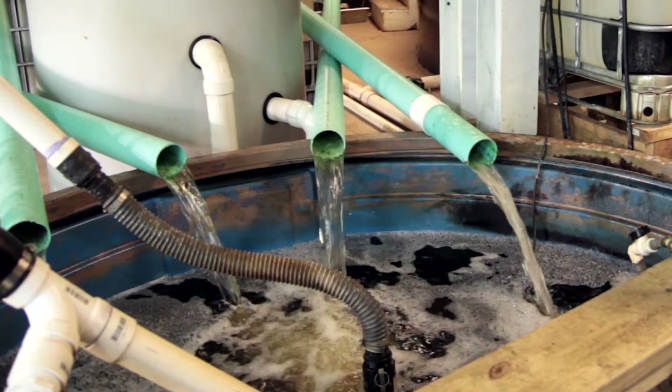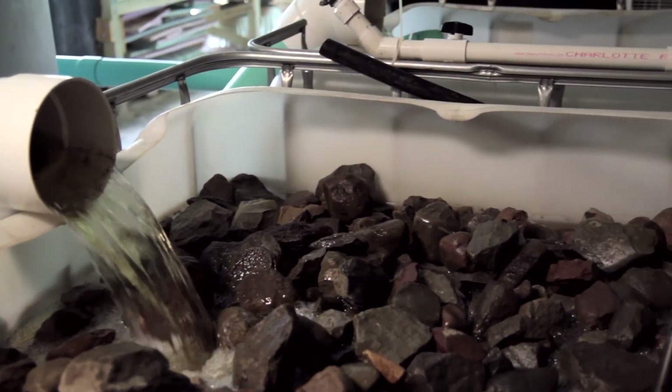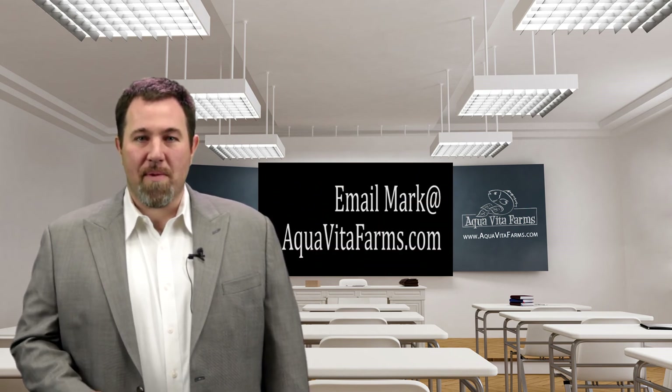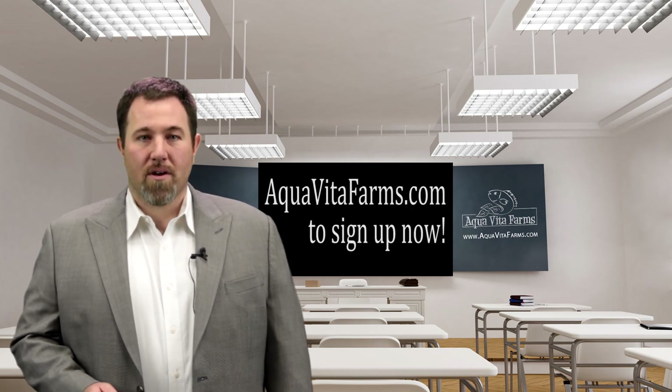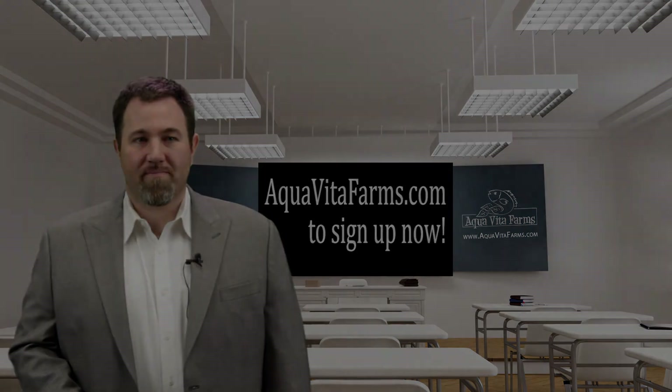Learn what building techniques are the best. Learn mineralization techniques that are critical to your success. Learn the lessons in integrated pest management. See the financials from a real live operation. If you have any questions, email me at mark@aquavitafarms.com. Space is limited — go to aquavitafarms.com today to get signed up.